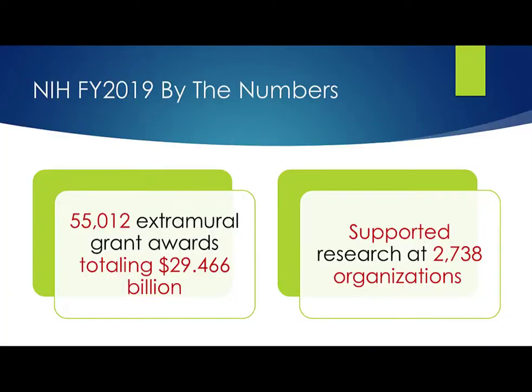In fiscal year 2019, NIH awarded over 55,000 extramural grants totaling more than $29.4 billion in funding. That funding supported research at 2,700 organizations throughout the U.S. and abroad. All of us together have a shared responsibility for the appropriate stewardship of that tremendous investment.